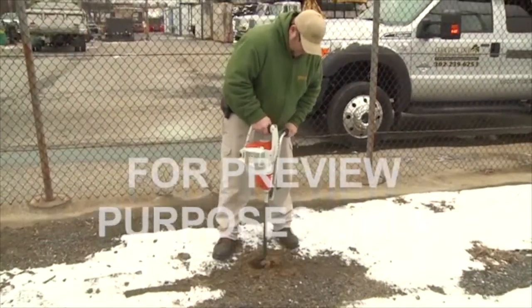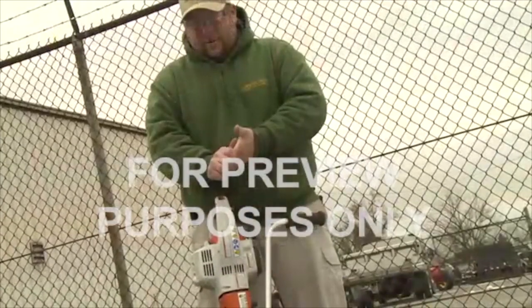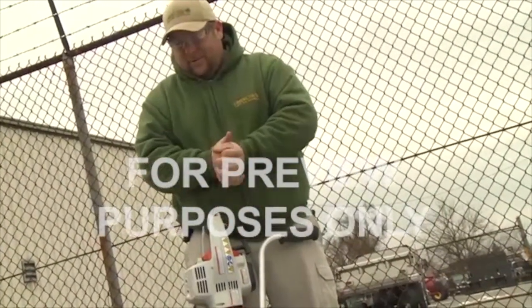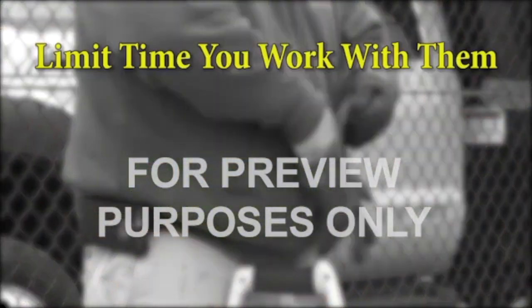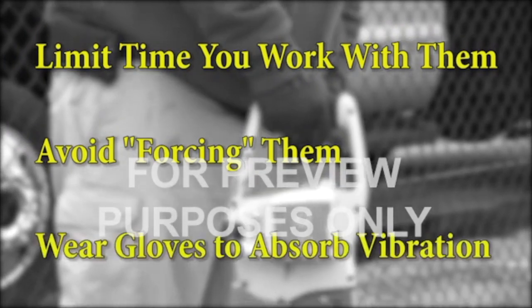Some power tools transfer a lot of vibration to your hands when they're operating. Over time, the shaking can irritate, even injure your hands, wrists and arms. To protect your hands when you're using these tools, you should limit the amount of time you work with them, avoid forcing them, let the tools do the work, and wear gloves that are designed to absorb as much vibration as possible.